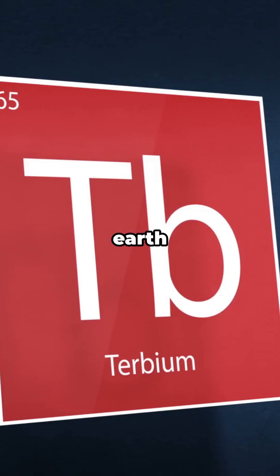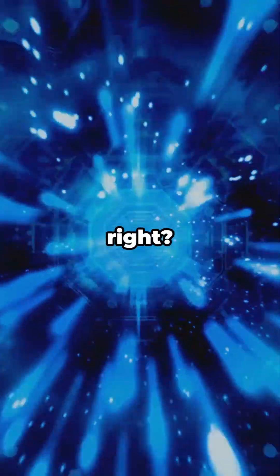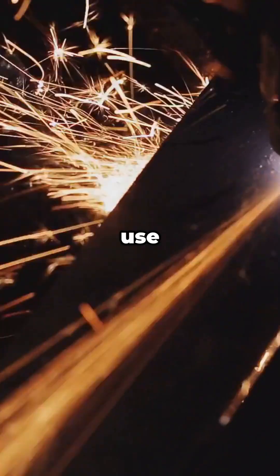Terbium — the rare earth powering your gadgets. Sounds like a sci-fi metal, right? It's real. It's rare. And it quietly powers a bunch of tech you use every day.